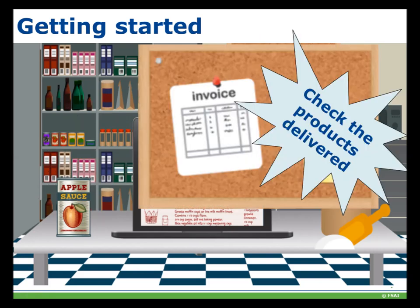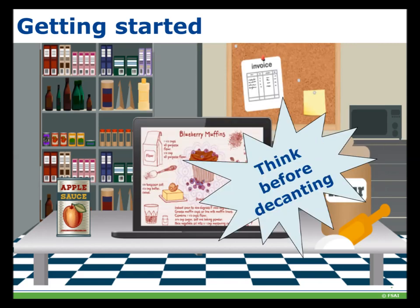Check the products delivered — sometimes suppliers might give a replacement product if the original is not available, but the allergens could be completely different. Never accept a product that does not have written allergen information available. If a food business switches supplier, they need to recheck allergens. It is also important to remember to think before decanting. It would be advisable to retain labelling and stick it to the new container if a product is decanted, as this is a possible source of error leading to losing track of allergen information.